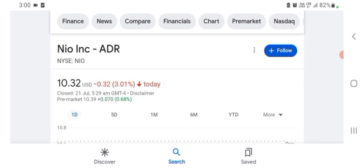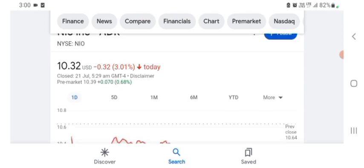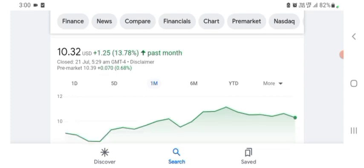I'm basically just here to take a look at the financial chart. The NEW stock was trading at $10.32 USD with 3.01% negative in a day. Five days before, the stock was trading at 3.28% negative in a day. One month before, the stock was trading at 13.78% positive in a day. We can also see the stock was financially strong.